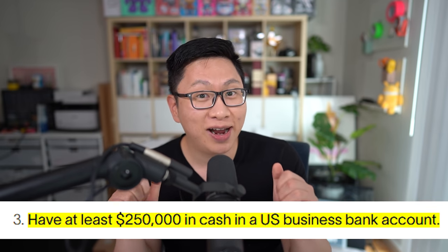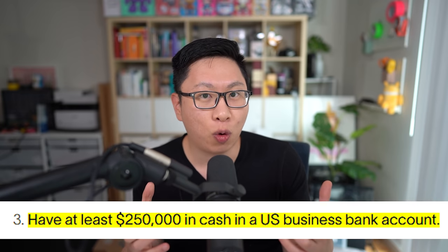The main disadvantage is that you do need to have $250,000 in your business bank account in order to qualify for the account. So pretty much small businesses and also startups that have raised a little bit of money. Link down below if you want to check that out and support the channel.